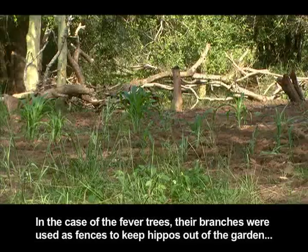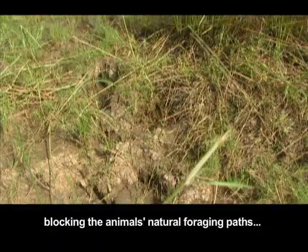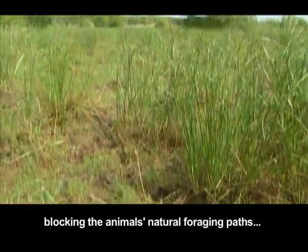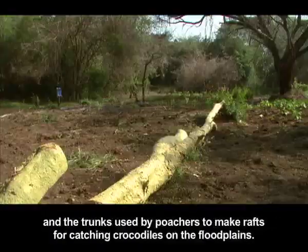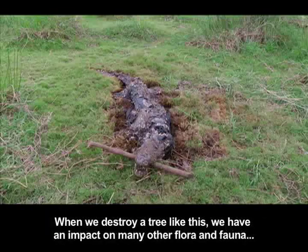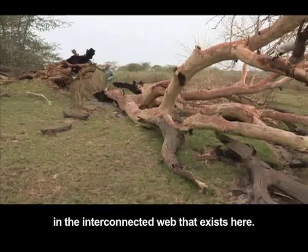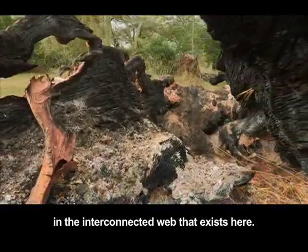In the case of the fever trees, their branches were used as fences to keep hippos out of the garden, blocking the animals' natural foraging paths, and the trunks were used by poachers to make rafts for catching crocodiles on the floodplains. When we destroy a tree like this, we have an impact on many other flora and fauna in the interconnected web that exists here.